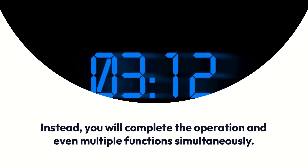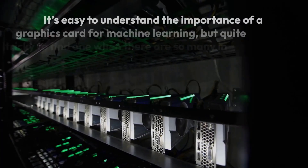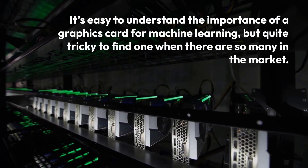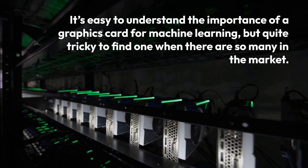Instead, you will complete the operation and even multiple functions simultaneously. It's easy to understand the importance of a graphics card for machine learning, but quite tricky to find one when there are so many in the market.